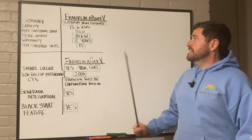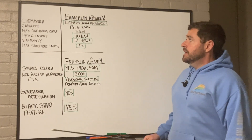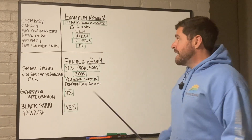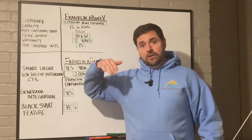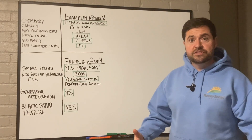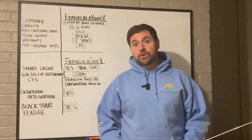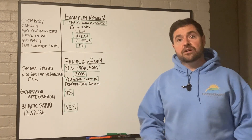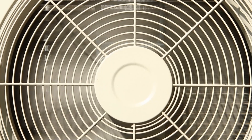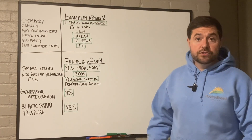It's got a max continuous output current of 5,000 watts and a peak output current of 10,000 watts. The 5,000 watts is the current it can run continuously to power loads in your home. That peak output current is what you need to start large inductive loads like heating and air conditioners, well pumps, pool pumps, septic pumps, or any large motor loads.